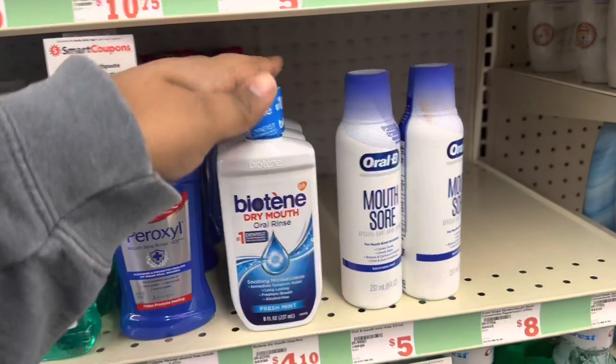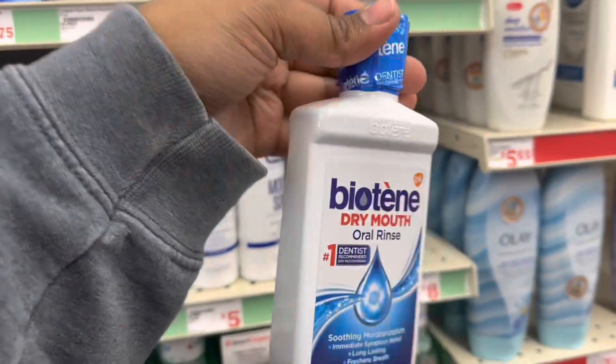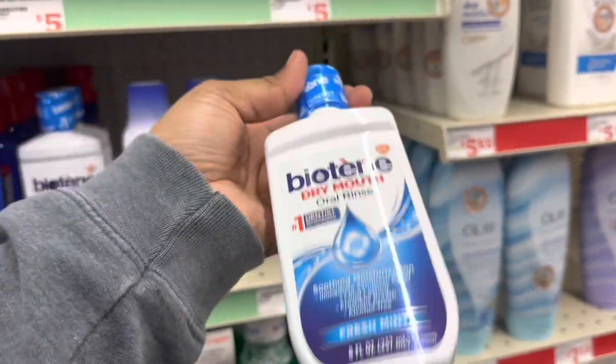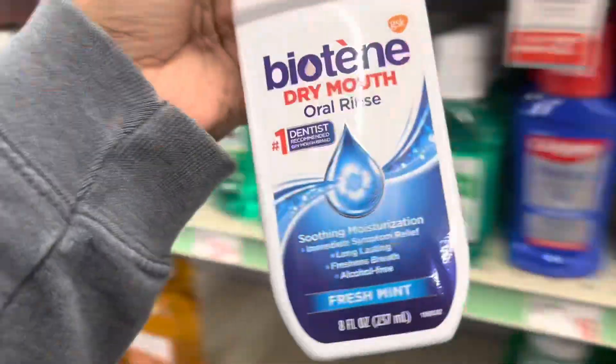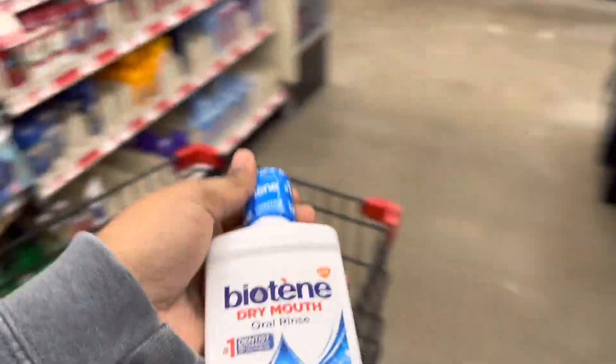Biotin is $4.10. We have a $1.50 off coupon. This is just a dry mouth rinse — it's like mouthwash. We're going to get one of these for $4.10.